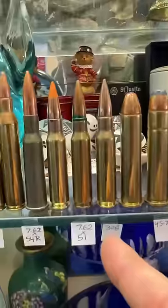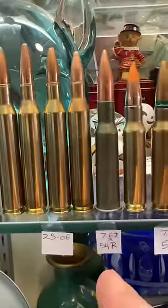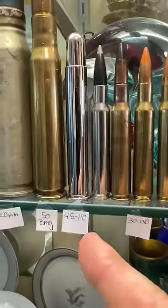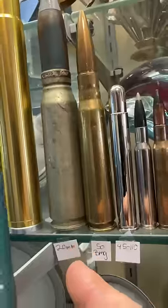6.5 Jap, 45-70, 308, 7.62x51, 7.62x54R, 25-06, 30-06, 45-110, 50 BMG, and 20mm.